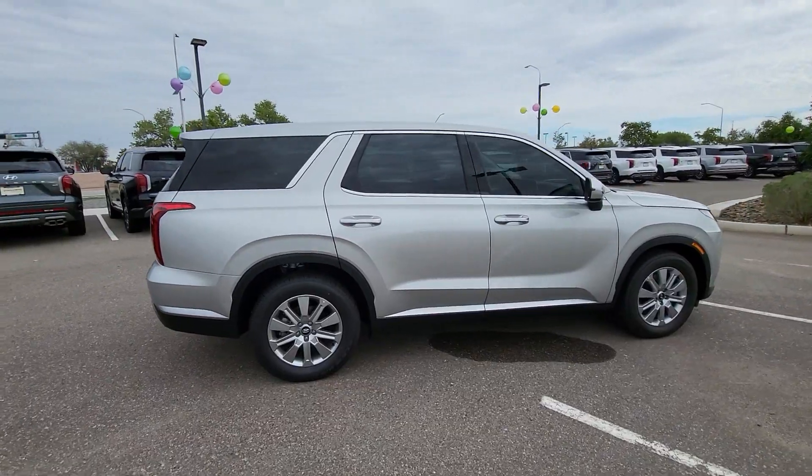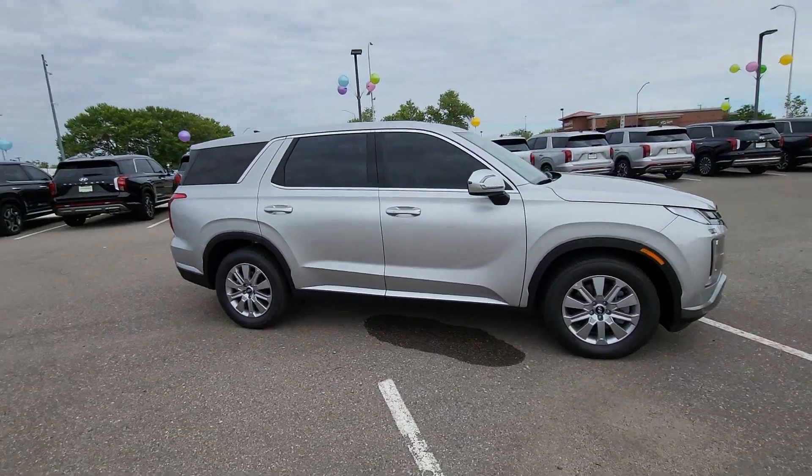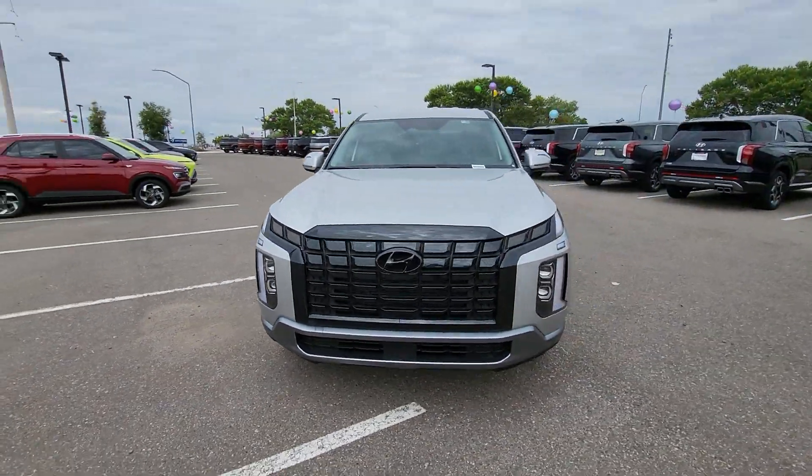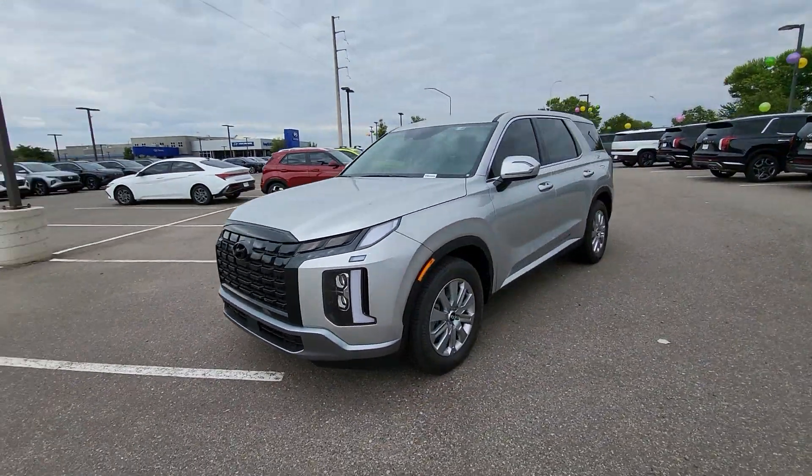With a smooth V6, premium interior, ample cargo area, standard driver assistance, and a host of modern passenger amenities, this SUV delivers exceptional quality and capability.